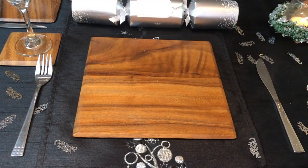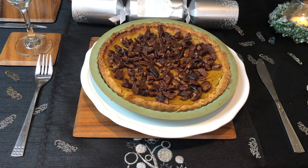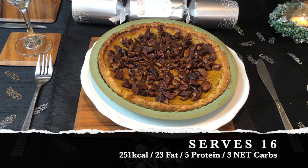Then we get to desserts. We'll start with the one that we have every single year without fail, and that is a pumpkin pie with candied pecans on top. This serves 16, and each slice is 251 calories, 23 grams of fat, and 5 grams of protein.